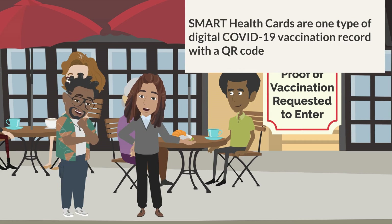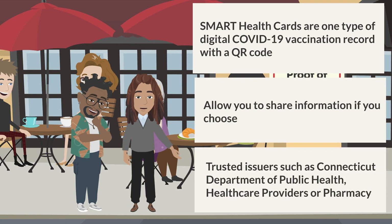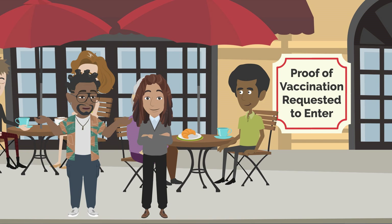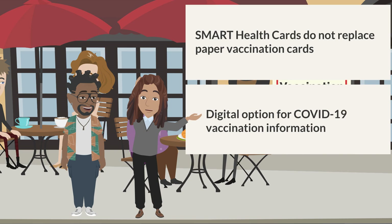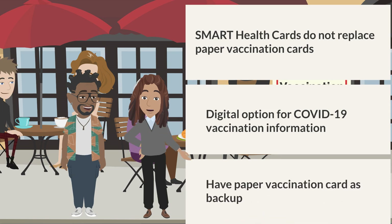Smart health cards are one type of digital COVID-19 vaccination record with a QR code. They allow you to keep a copy of your records on hand and easily share this information with others if you choose. Smart health cards come from trusted issuers like the Connecticut Department of Public Health, your healthcare provider, or pharmacy. Smart health cards do not replace the paper vaccination card. They provide a digital option to present your COVID-19 vaccination information. Some businesses may not have the ability to scan a digital health record, so having your paper vaccination card as backup is suggested.